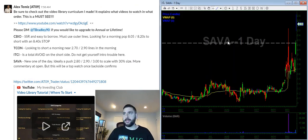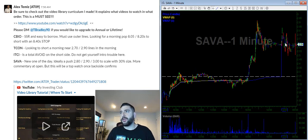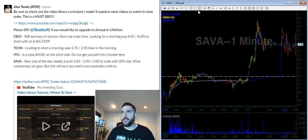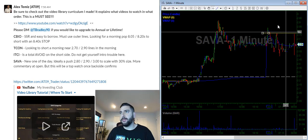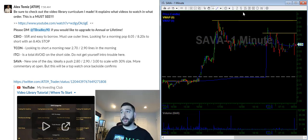Last but not least is SAVA. What I've noticed here on this setup is that it's already started to pull back, and this $2.60–$2.50 area has been supporting it. In the morning, I want to get a pop towards $2.80, a pop towards $2.90, and that psychological $3.00 mark is going to be an area to watch. So I want to go $2.80, $2.93, and then maybe stop at around $3.10.